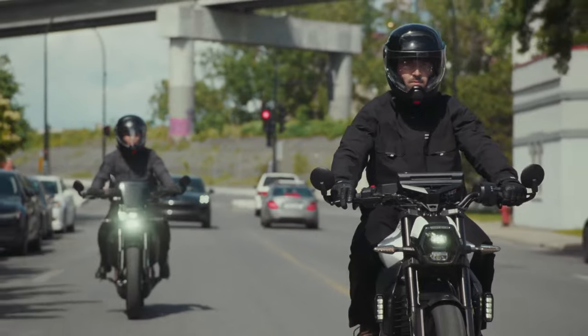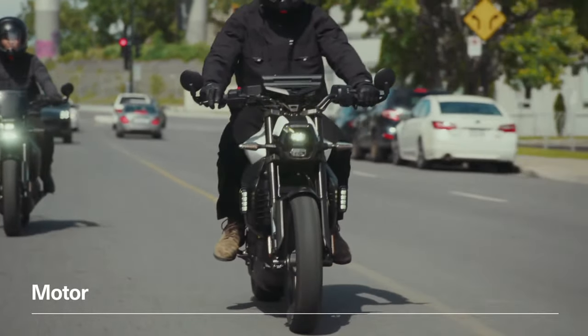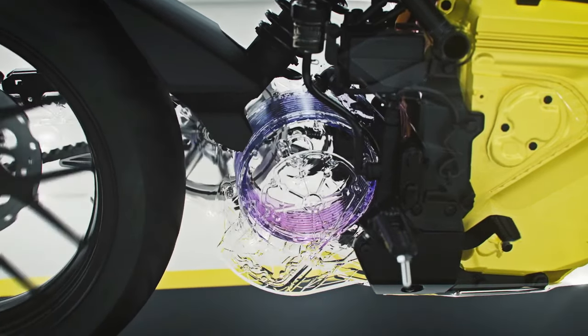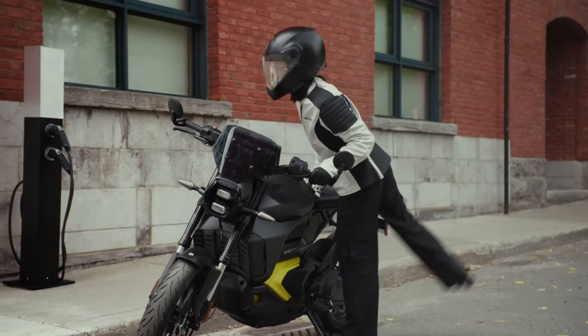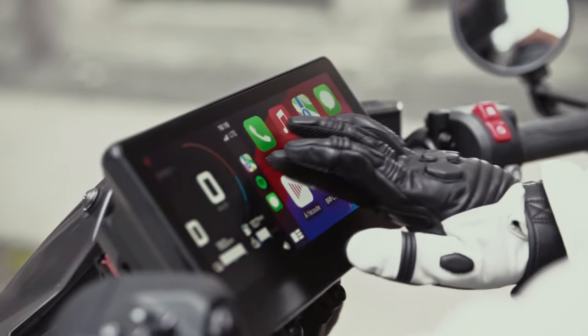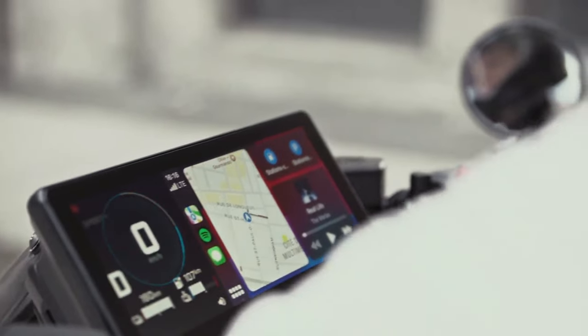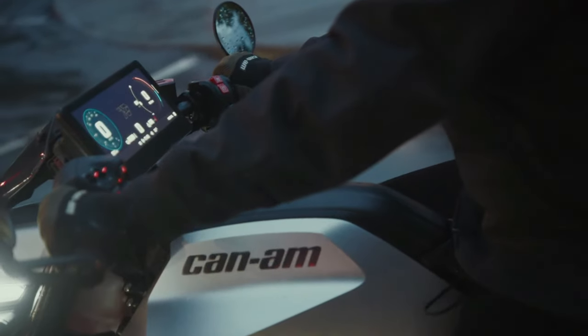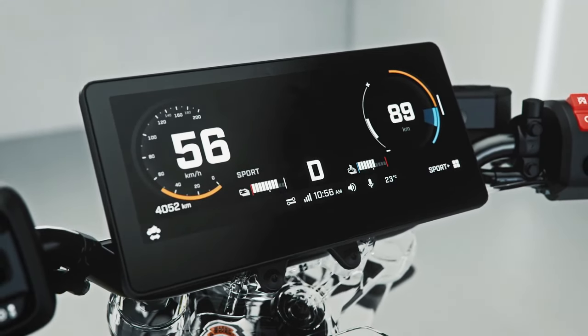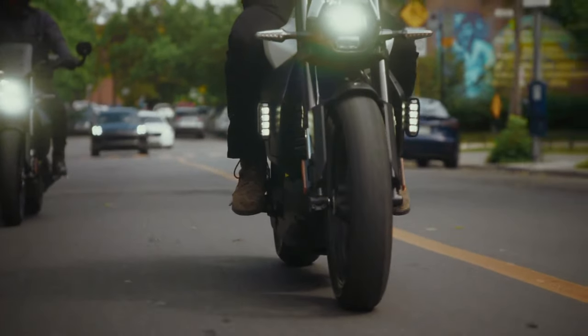Proven legacy — with more than 50 years of experience, combined with the expertise of BRP and Rotax, Can-Am electric motorcycles are made with care and a vast amount of know-how. Our models were battle-tested in extreme conditions, from scorching hot to freezing cold, assuring durability and performance.